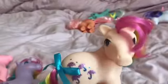Next I've got Parasol, who is from the Rainbow Pony Collection and is meant to have a scent. She does smell quite nice. And her mane colours and tail colours are awesome as well.